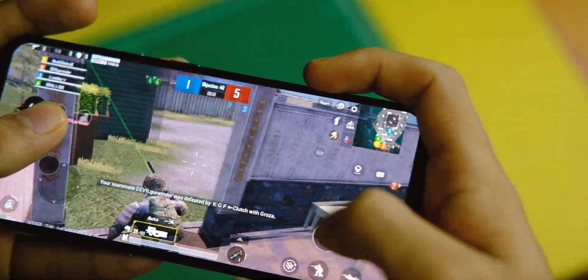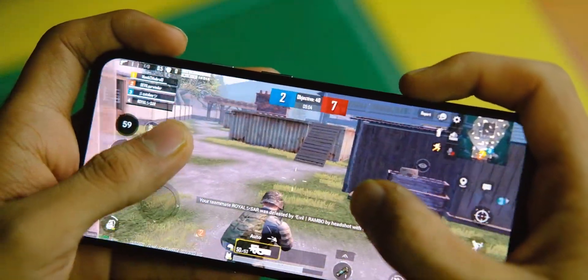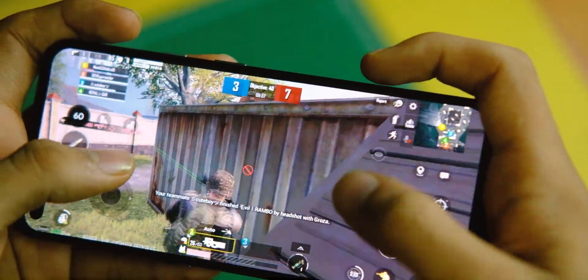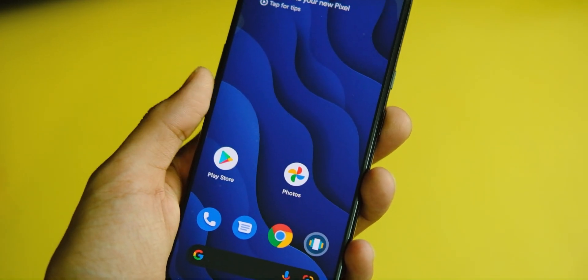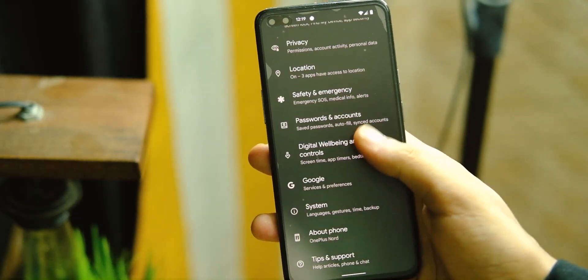The BGMI performance has also been good so far — in some cases even better than OxygenOS 11. The maximum settings available are Smooth and Extreme, and gameplay was quite alright, though of course it is a beta and you can expect some hiccups. Overall, the device has been doing well in day-to-day scenarios and there are no major bugs that would stop you from using it.